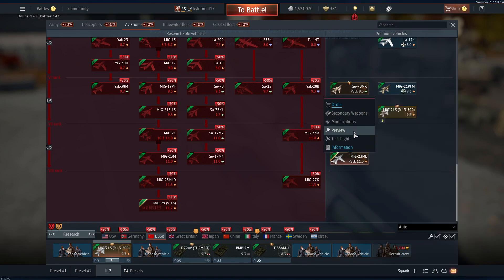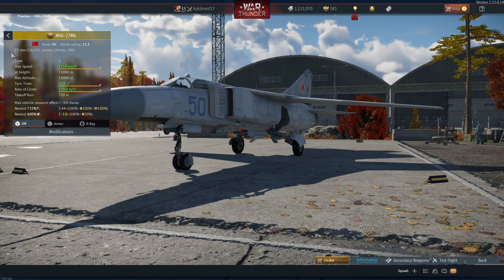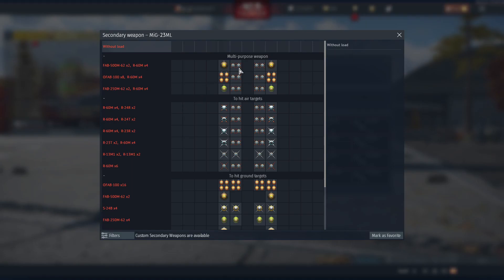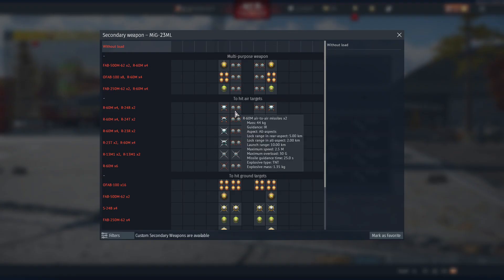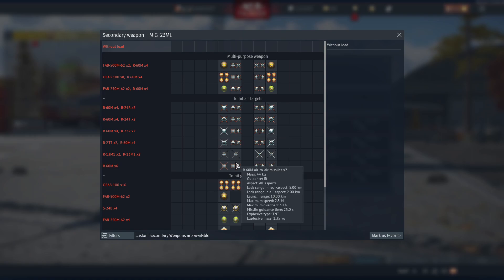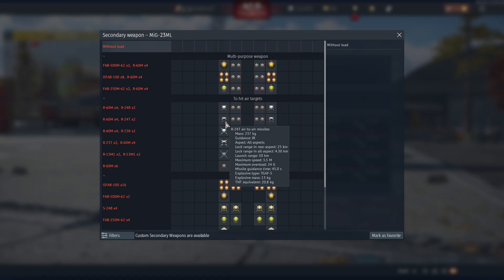Russia also got a new premium pack: the MiG-23ML with a 23mm GSh cannon. Ordering it will cost about $70, which I think is a scam, but I'd probably still buy it to replace my MiG-21. It comes with R-60s, R-24Rs, R-24Ts, and R-13s. I'll probably use the R-24Ts or R-60Ms the most.